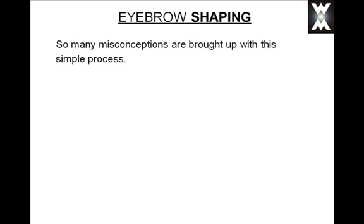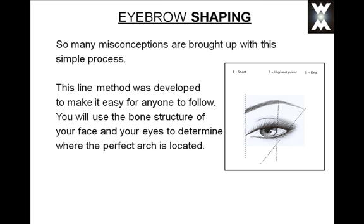There are so many misconceptions around this simple process, and this basic line method was developed to make it easy for anyone to follow. You will use the bone structure of your face and your eyes to determine where the perfect arch is located.